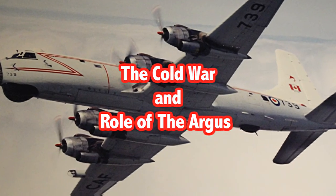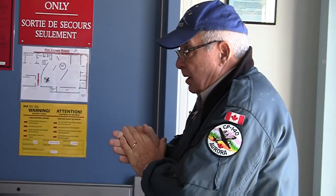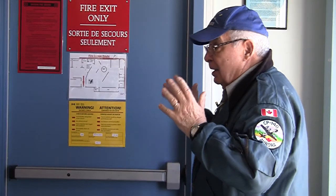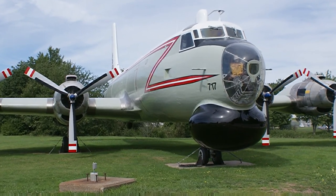Hi, I'm Jack Brittany. I was a navigator on the Argus and flew extensively during the Cold War. The Cold War was a period of time between roughly the end of the Second World War in 1945 to roughly 1993. It was called the Cold War because no atomic weapons were used, though there were all sorts of other little wars like the Korean War. The Argus was built during the Cold War — the first Argus flew in 1958 and it was designed to hunt submarines.